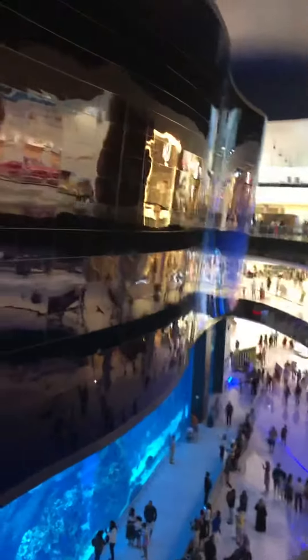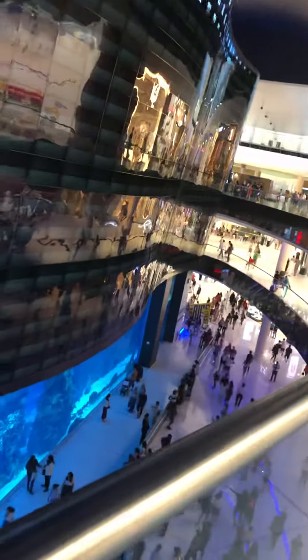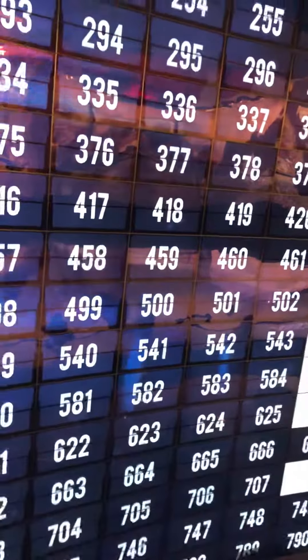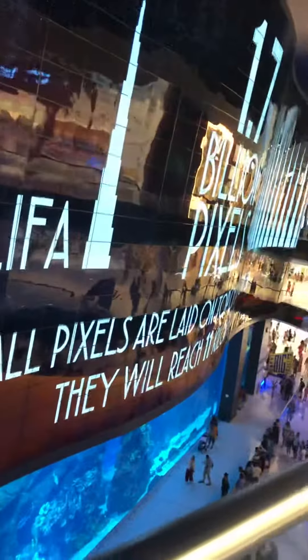Hello from Dubai! This is Dubai Mall, just next to the Burj Khalifa. The shopping center is enormous — it's a huge, huge place, and it's connected by tunnels to the train stations. Each train station has connections with tubes that you walk through on foot. There are incredible things here.